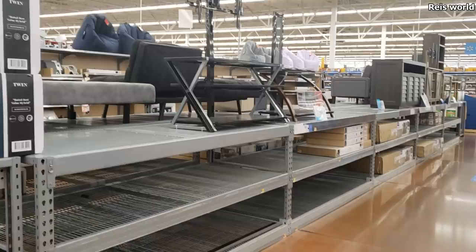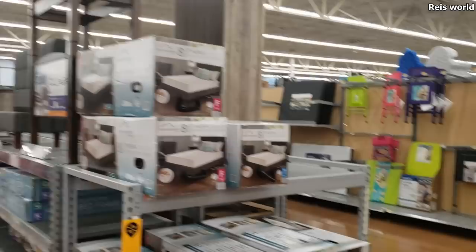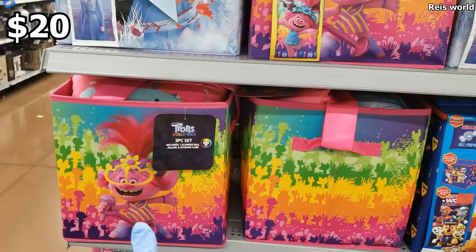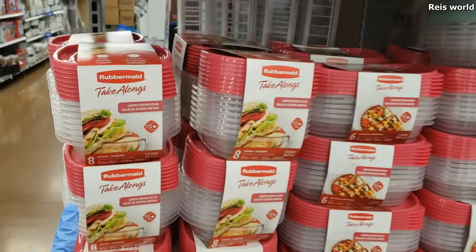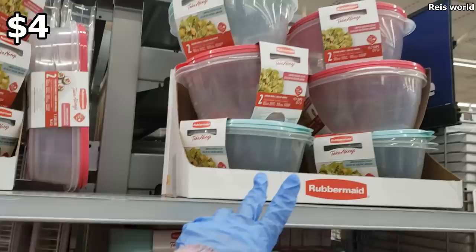A lot of stuff is missing. These sleeping bag sets are going to be $20 — you get a sleeping bag, pillow, and a cube. We have Trolls, Paw Patrol, Frozen, L.O.L., Toy Story. Take-alongs — you get eight for $3.97. And if you want the two large bowls they do have that for you.